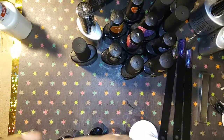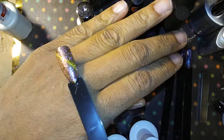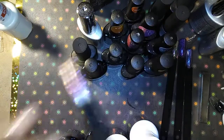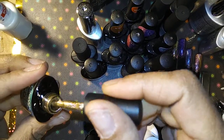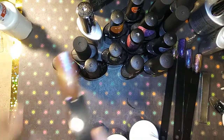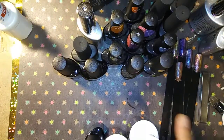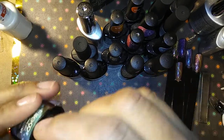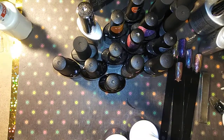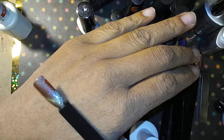Then we have some cat eye polishes — some more chameleon cat eye polishes. I do have swatches of these. This one is a gorgeous gorgeous color right here — and that is this one. You can also use the other magnets that come on top of the nail polish bottles. Then we have this one which is a really pretty brownish pinkish color but it has a purple tint to it after the cat eye effect — the cat eye is like a greenish gold.